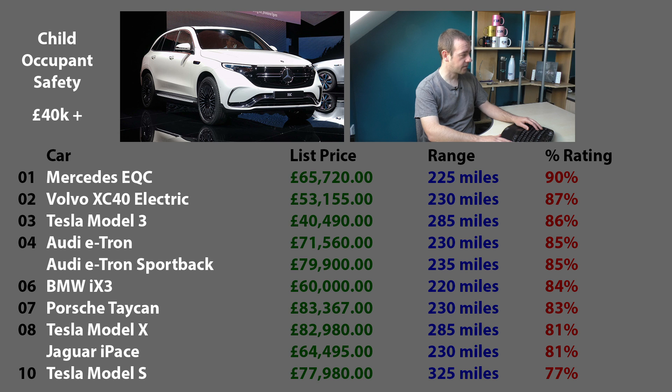Second is the Volvo XC40 - Volvos are typically very high on these lists. In third place, something I'm quite happy with since I've now got one, is the Tesla Model 3. The Audi e-tron is in joint fourth - both the Sportback and standard - with 85%, so we're talking minor increments here. Followed by the iX3, the Taycan, the Model X, and the I-Pace in joint eighth. The Model X being eighth is surprising since it was first for adults, but the difference between second and ninth is only six percent. In last place again, the Tesla Model S, due to its age.